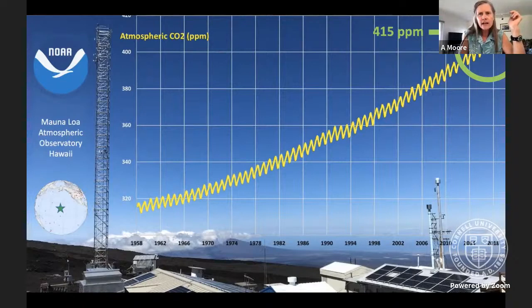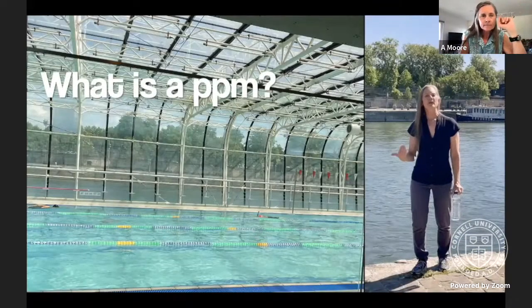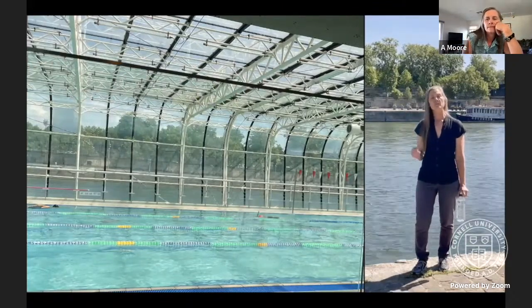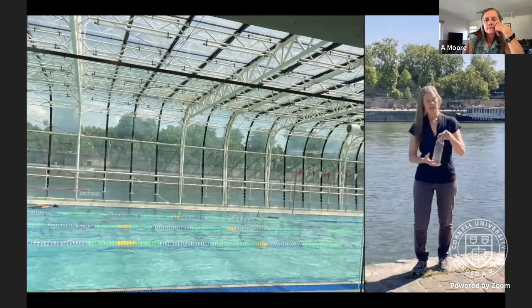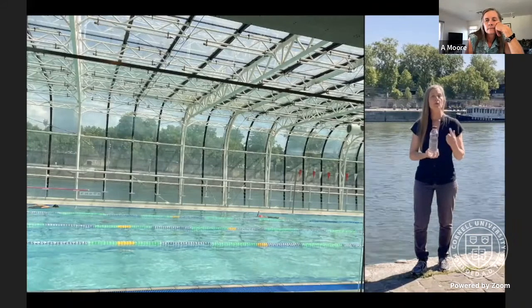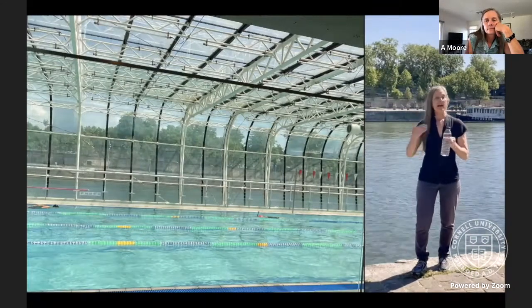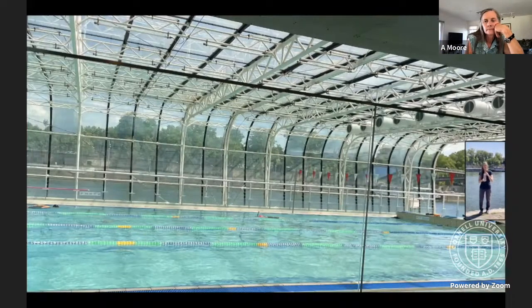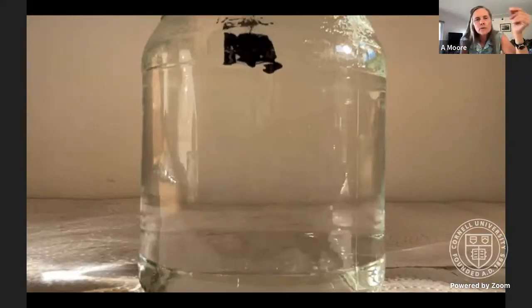How do you visualize parts per million? Those are really small numbers. A typical public swimming pool has a volume of about 1 million liters. Here's a one-liter bottle — its fractional volume is one one-millionth of the pool, or one part per million. One part per billion would be the size of a marble in the swimming pool. That's one way to visualize it.